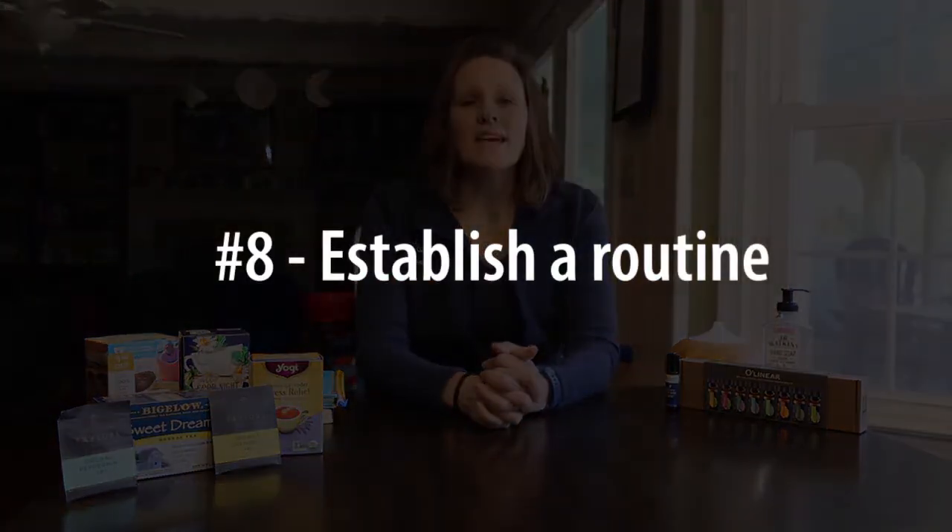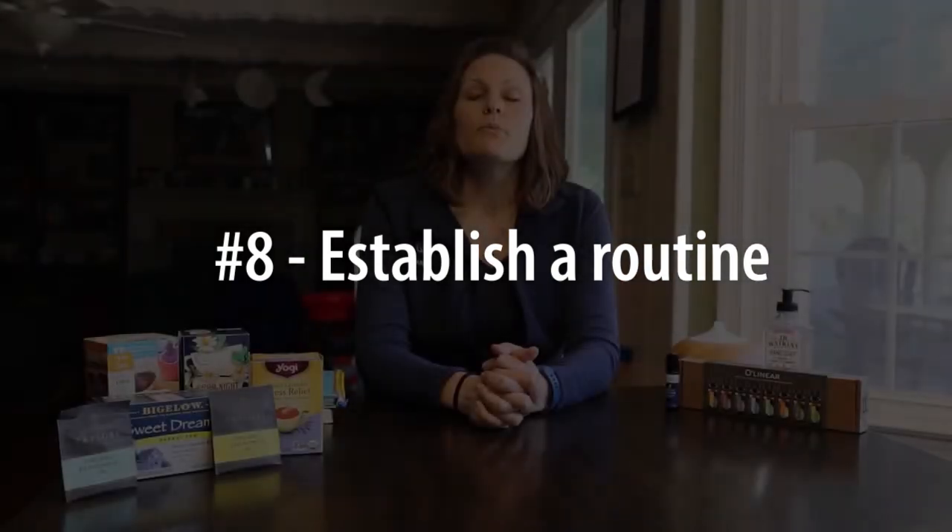And number eight is establishing a routine. Routines can be established starting anywhere from 30 to 60 minutes before you want to fall asleep, and they need to be done consistently. Any one of these other seven tips could be used standalone or become a part of your routine. Thank you so much and happy dreams.